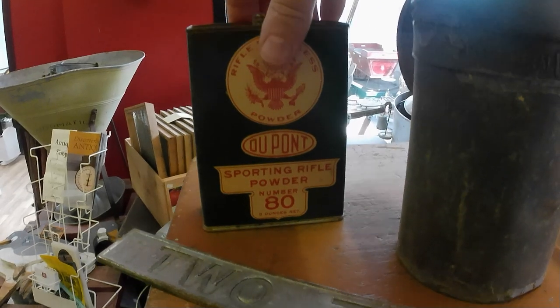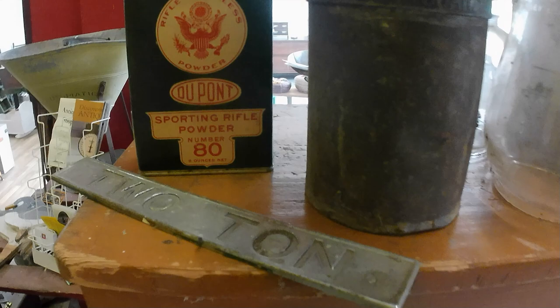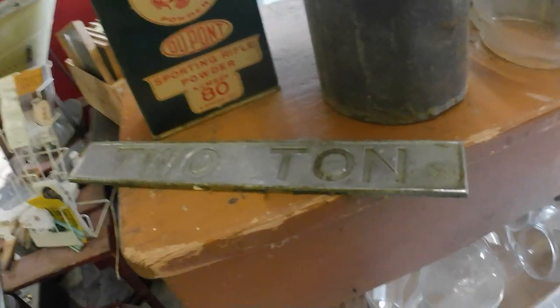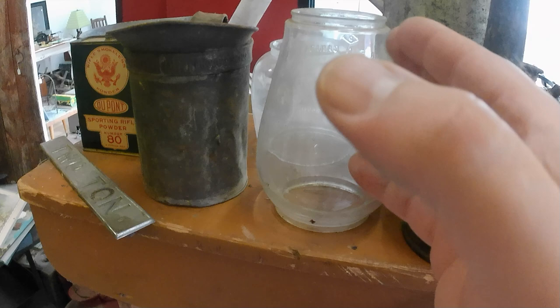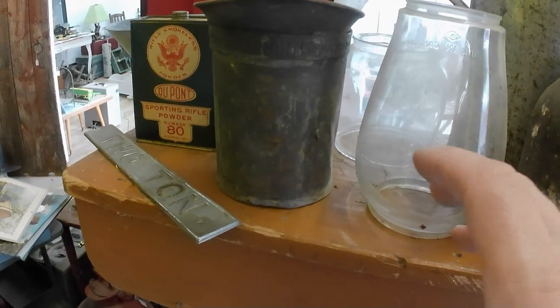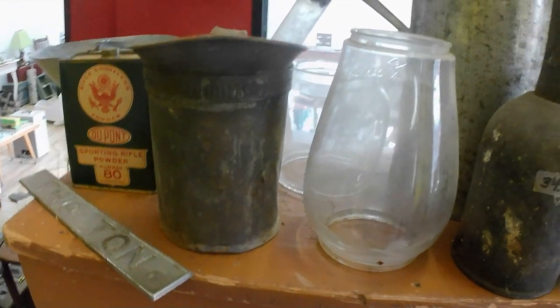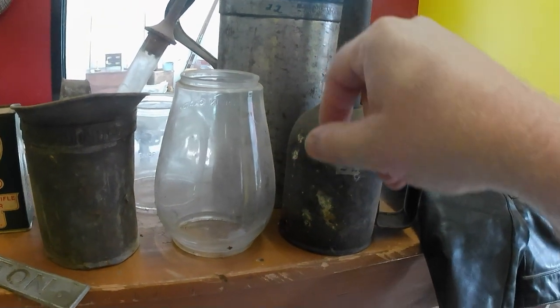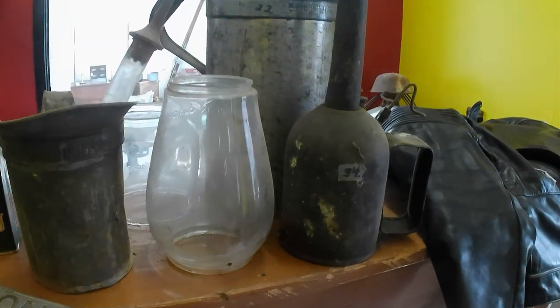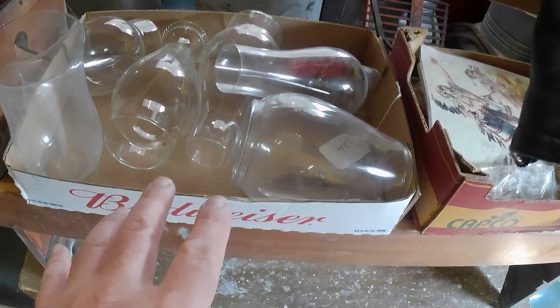Got a nice DuPont Sporting Rifle Powder No. 8 6-ounce tin, a two-ton plaque, a couple of barn lantern shades — I've got lots of those already — and a quart can, another oil or fluid can, and several lamp shades and chimneys for coal lamps.